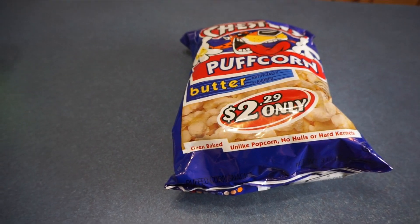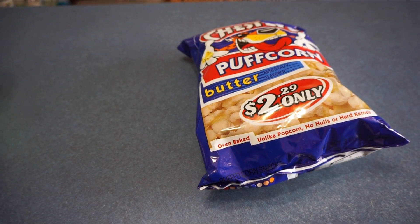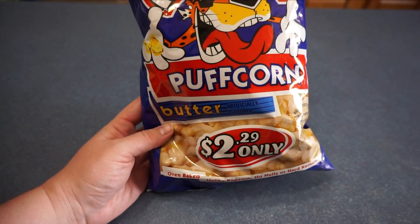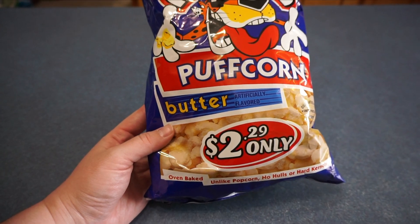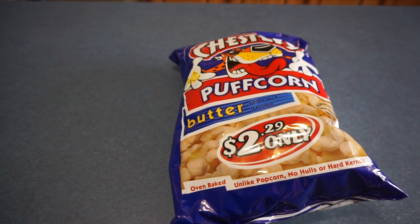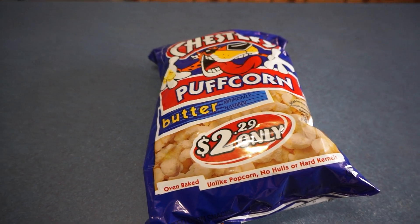It is now a couple hours later, it is three o'clock, and I'm going to have a snack. Today I'm going to have Chester's popcorn, butter flavored. If I don't have these I either have some fruit, some Ritz chips, or some peanut butter crackers.